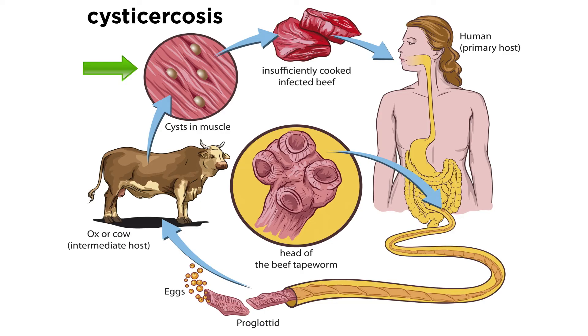Here they remain dormant in this stage called cysticercosis, unless the undercooked meat, such as rare burgers, steak, or barbecue, is consumed by a human.